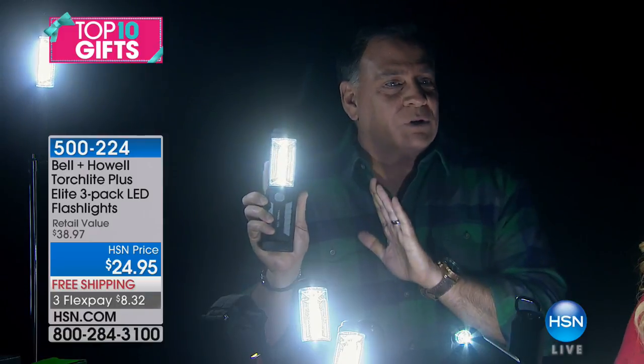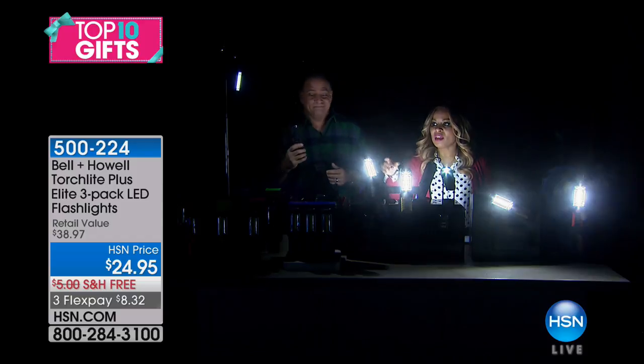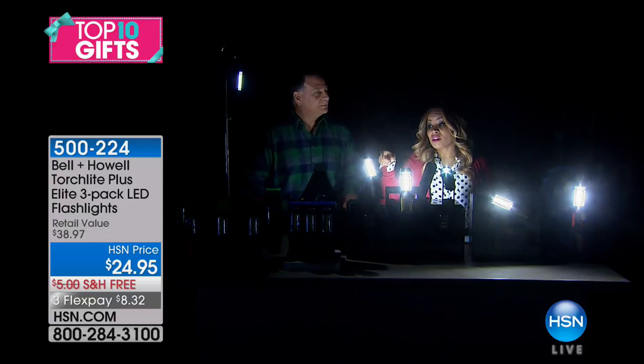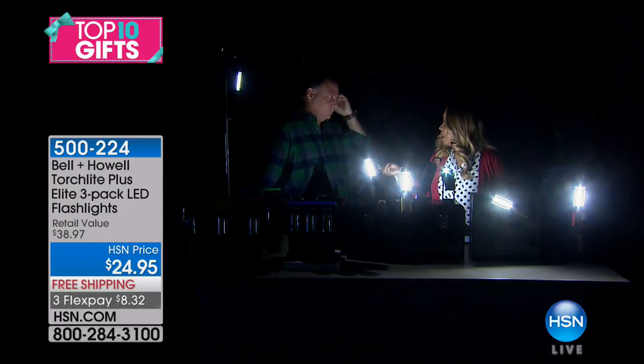They also make for wonderful stocking stuffers. We are launching these with individual gift boxes, so you're getting three of them plus the gift boxes — we call these Bow & Go. They're ready to go. You've got free shipping and handling, and they're $8.32.